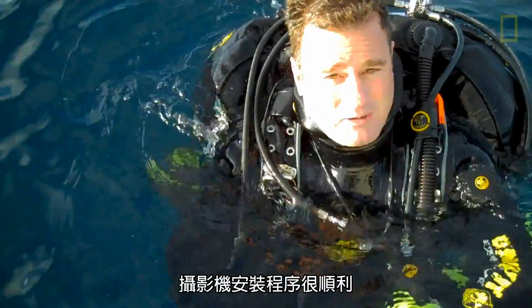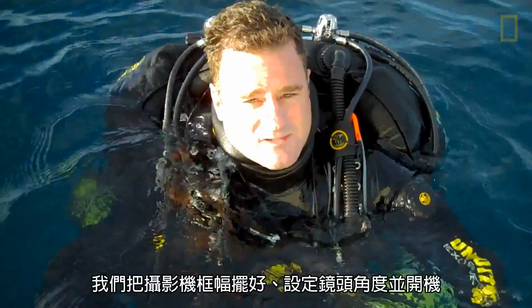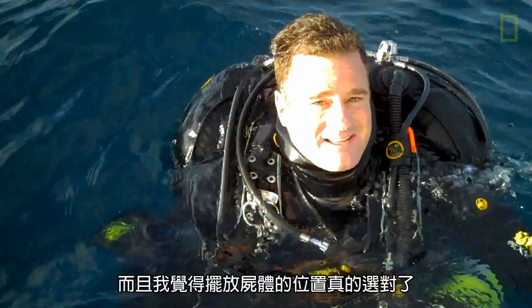The installation just went perfect. We lowered the frame down, we were able to adjust the cameras, we turned on the drop cam, and I think we chose a really nice place for this dolphin.